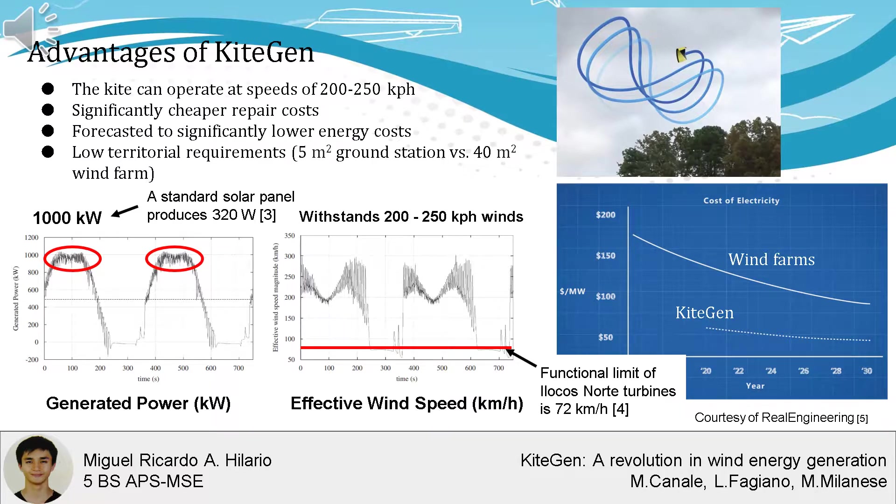The kites by Canale et al. generate a peak energy of 1,000 kilowatts. For comparison, a typical solar cell only produces 320 kilowatts. Repair costs are not a problem either, as no expensive steel composites are used and the tether is relatively cheap.